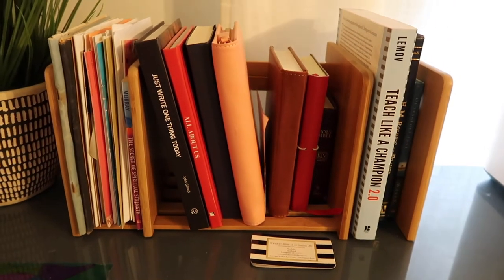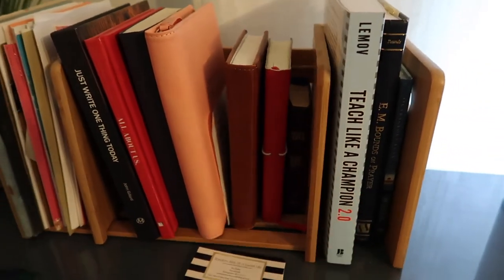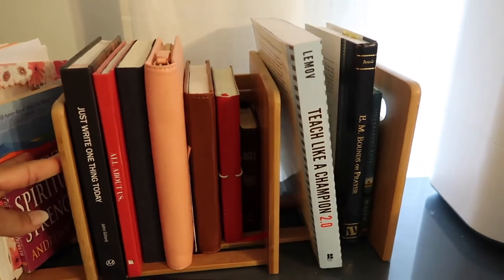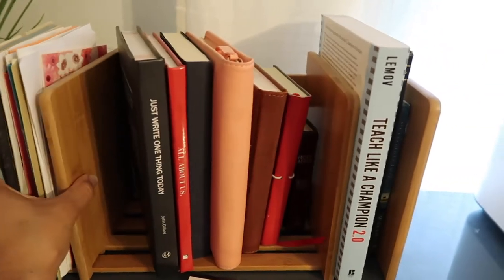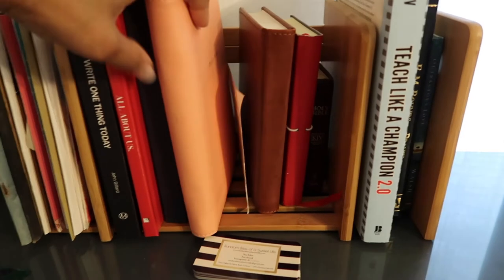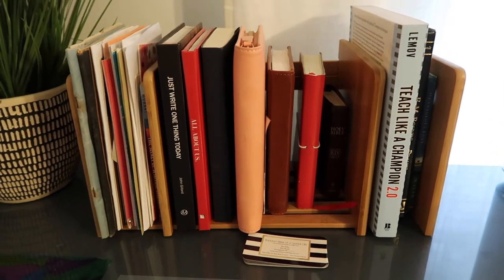Also from Amazon is this bookcase — it's adjustable, with a middle section and a side section that you can make wider or narrower to section off your items. It works out nicely. I have an ASMR video where I put this thing together, so I'll link that in case you want to check it out.